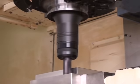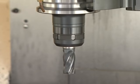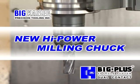BIG's High Power Milling Chucks maximize the performance of machine tools and end mills. Please do not hesitate to contact us to try it for yourself.